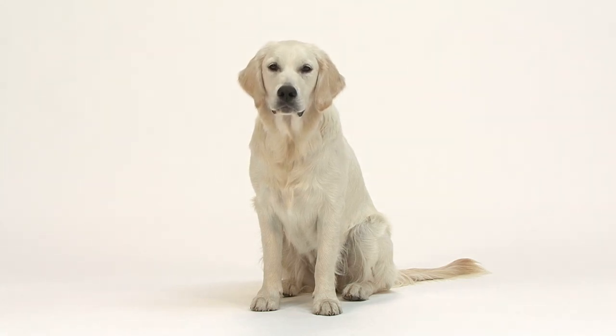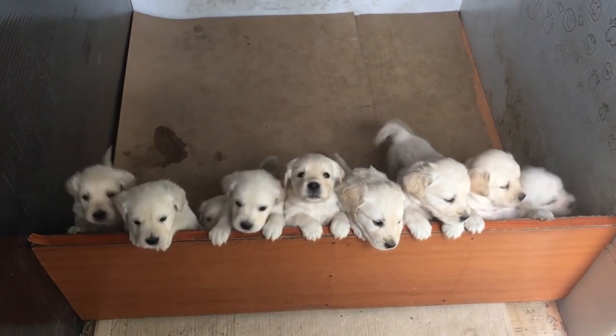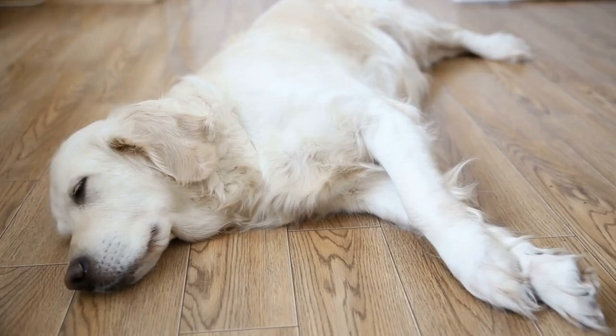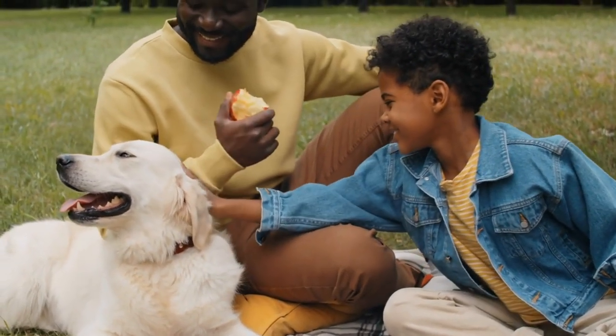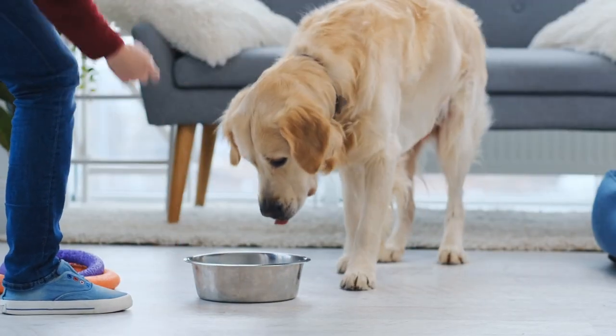Welcome back to the Dog Corner. Today, we're diving deep into the wonderful world of golden retrievers — those friendly, lovable, and sometimes challenging furballs. And yes, there's something you need to know: the absolute worst thing about golden retrievers. But fret not, because we've got solutions and strategies that every owner must know to navigate this beautiful journey. So let's jump right into it.